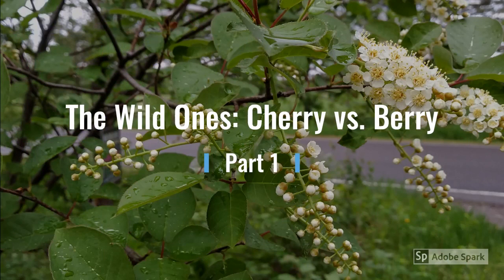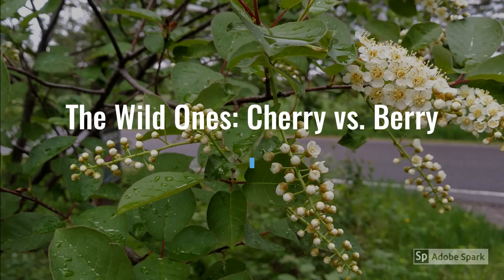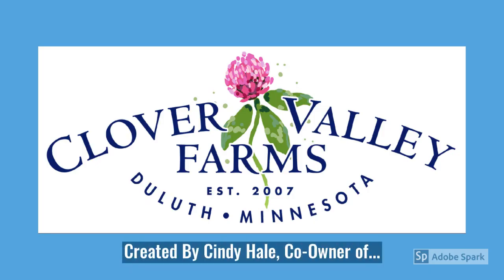I hope you enjoyed Wild Ones — Cherries versus Berries, part one. We'll be back with part two when they're both in fruit, and we can really explore the cherry versus berry distinction. If you'd like to look at other videos, check out our website, clovervalleyfarms.com.